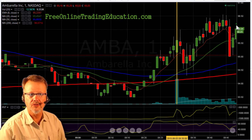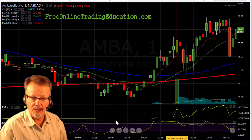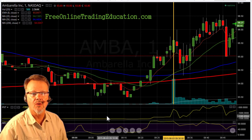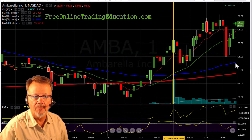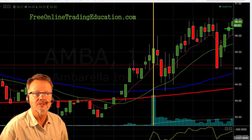Sure enough it did — it started to come back up. So I set a trade right up here and said if it continues up I want to be long. And boom, I am now long on AMBA at $96.26. So we set a stop right down here, right below that $95 area, and let's see what happened next.